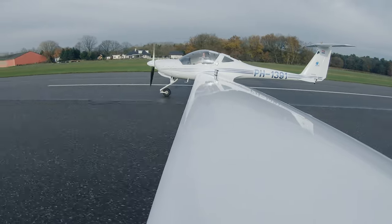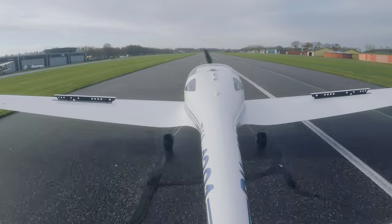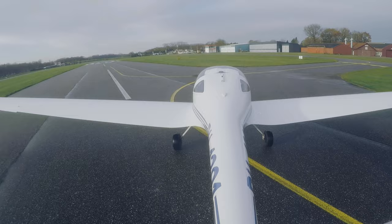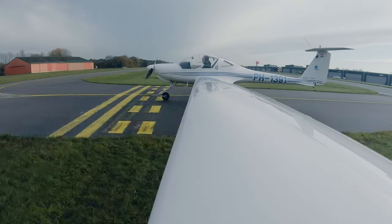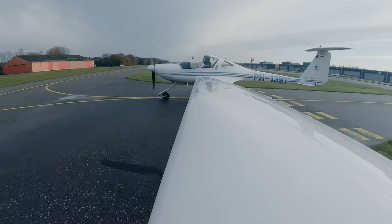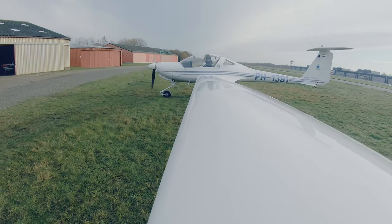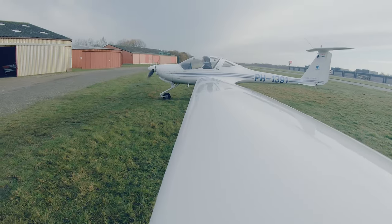Chocolatelet hebben we verdiend. Even kijken — die kan op standby, carb heat kan af, flaps kunnen dicht, landingslicht kan uit.